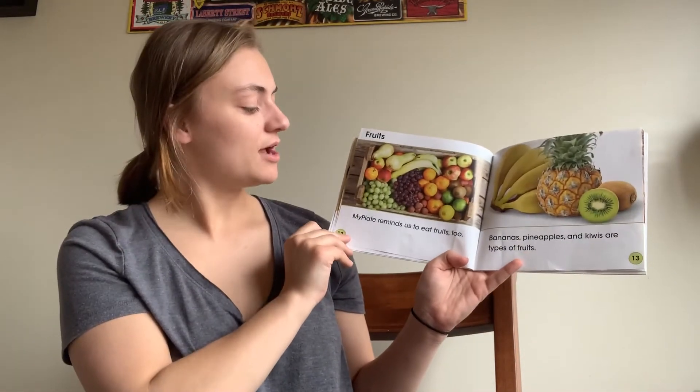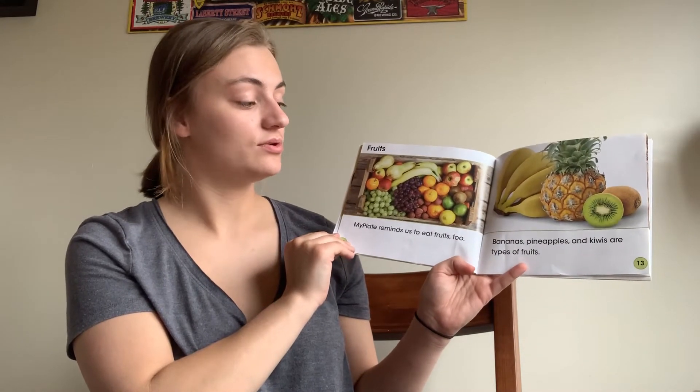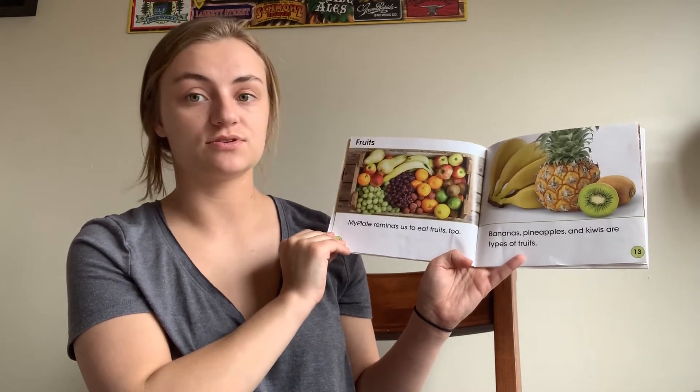Fruits. My Plate reminds us to eat fruits too. Bananas, pineapples, and kiwis are types of fruits.